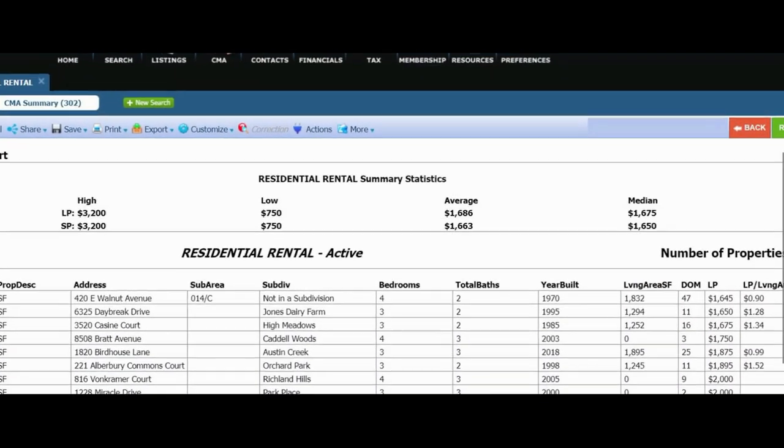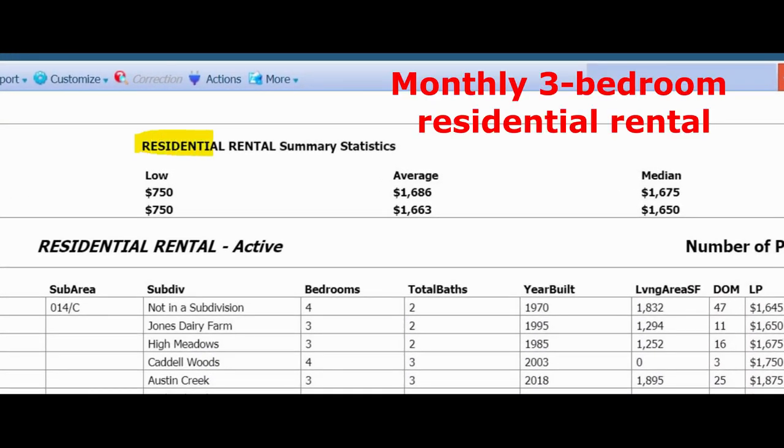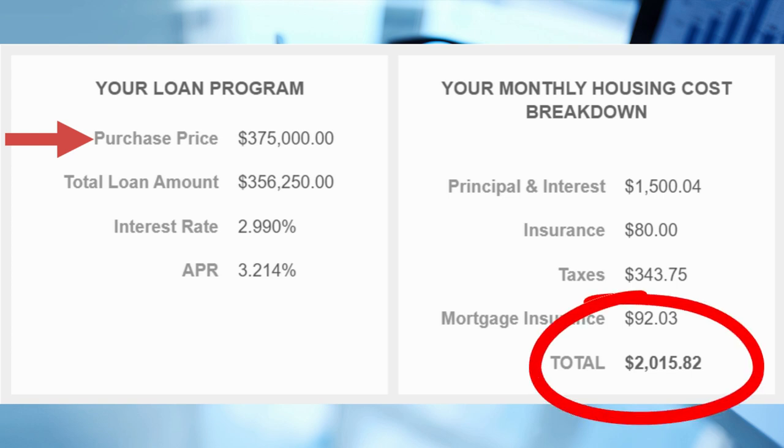Right now here in the Wake Forest area, the median residential price on a three-bedroom single-family detached house measuring around 1,575 square feet is going to run you about $1,700 a month. You might not be aware that based on currently available mortgage rates, you can actually buy a $375,000 home with about 5% down and about another 2% in closing costs for that same $2,000 a month.